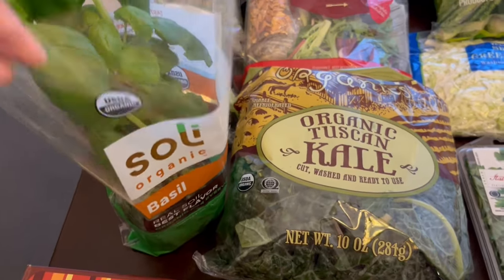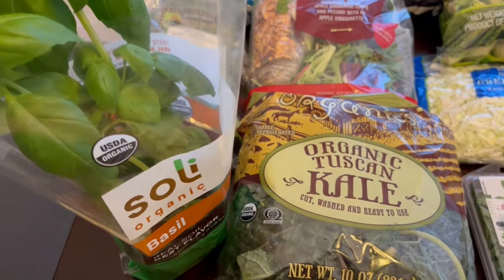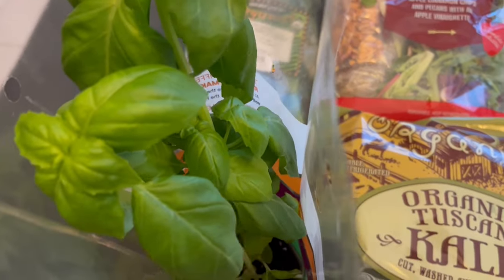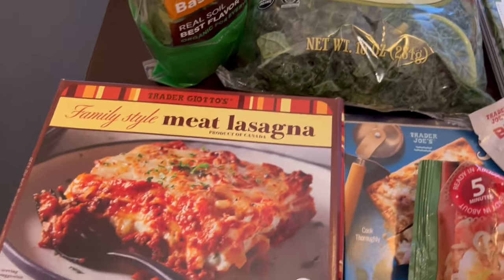I grabbed some basil — this little plant was cheaper than just buying basil. I think it was two dollars and some change, and it comes in a pot and you can add water to it.